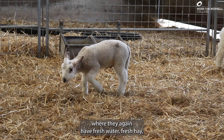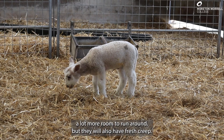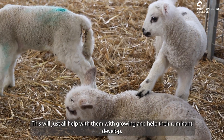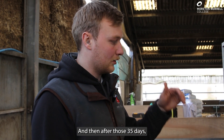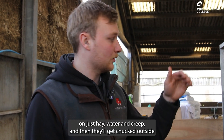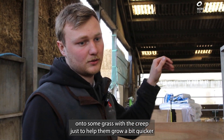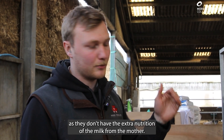This bigger pen, where they again have fresh water, fresh hay, and a lot more room to run around, but they will also have fresh creep. This will all help with them growing and help their rumen develop. Then, after 35 days, I will wean them off of milk, and after those 35 days they'll probably remain in the shed for another week on just hay, water and creep, and then they'll get put outside onto some grass with the creep, just to help them grow a bit quicker as they don't have the extra nutrition of the milk from the mother.